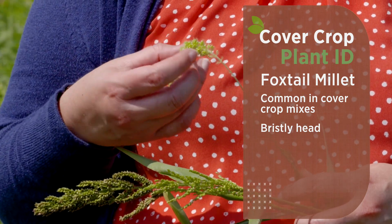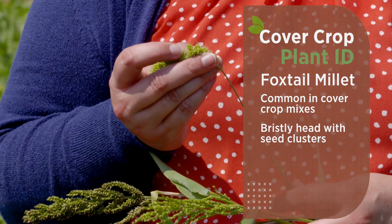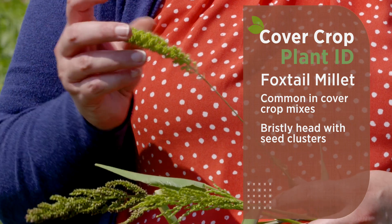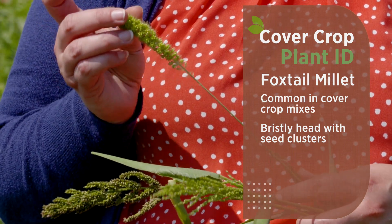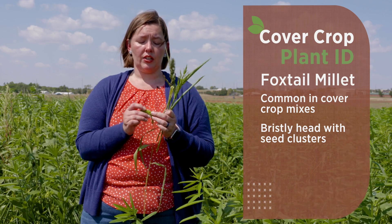As we pull these back, there are little seed clusters. This is a panicle, and each one of these little clusters is like its own little branching panicle cluster. That is our foxtail millet.